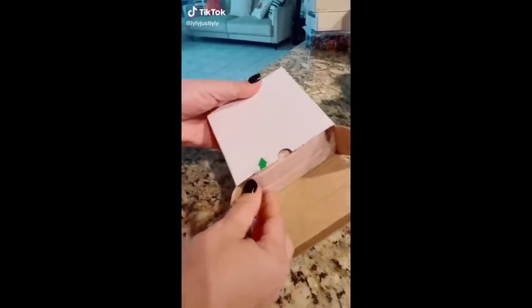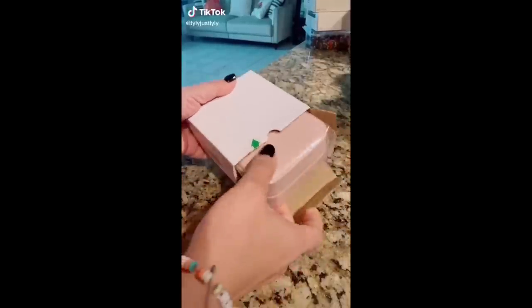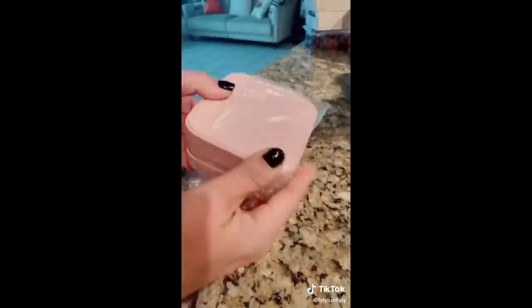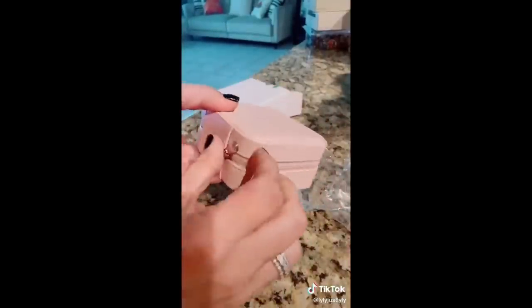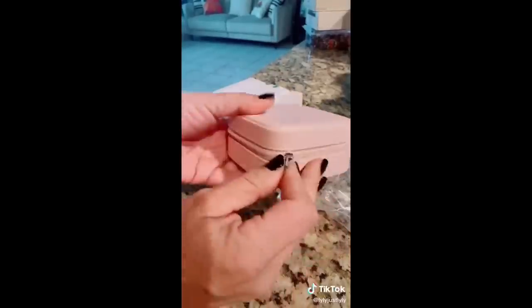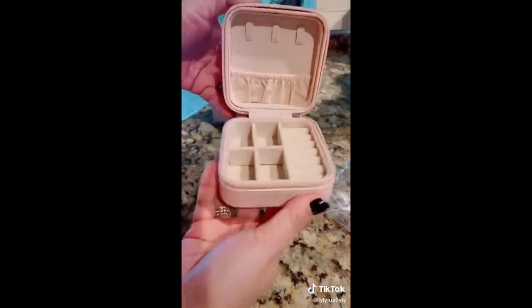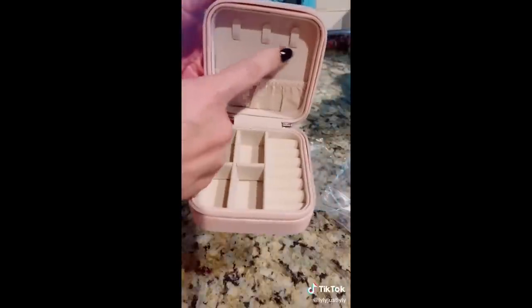This is a travel Amazon find. You need something to carry your jewelry, something cute. How cute is this pink? The link is in my bio under Amazon favorite travel must-haves. How cute is this? And you can hang your necklaces here.